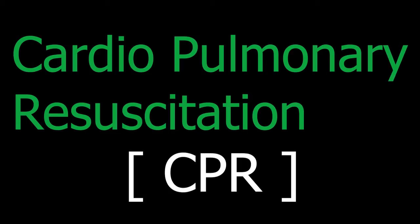CPR comprises of two things. The first is artificial ventilation, and the second is chest compression. Artificial ventilation is literally breathing for the casualty until they can breathe on their own or until advanced help is available.